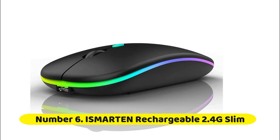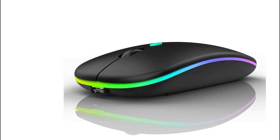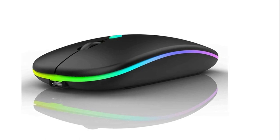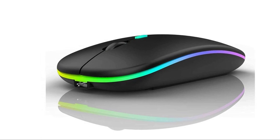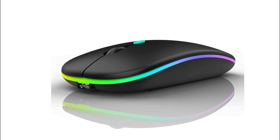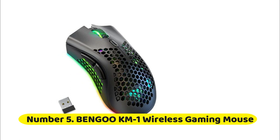Number six: a smart, rechargeable 2.4G slim mute silent click noiseless optical ergonomic mouse. The upgraded version with LED lights adds more fun to office life. A switch on the bottom lets you freely toggle between a low-key or sparkle light mode in just one second, suitable for any occasion. It offers safer and more accurate tracking than traditional USB mice, with an extended working distance of up to 10 meters for fast data transmission without delays, and is compatible with Windows XP, Vista, 7, and 8.